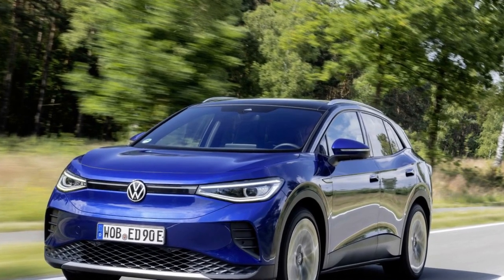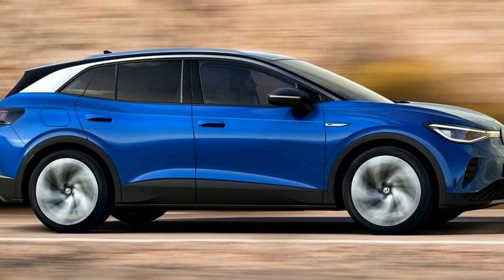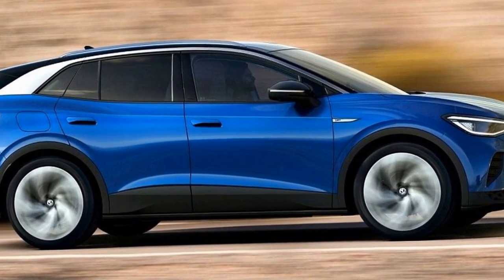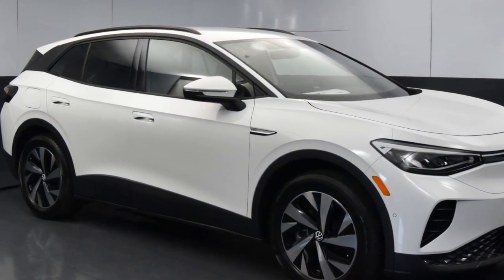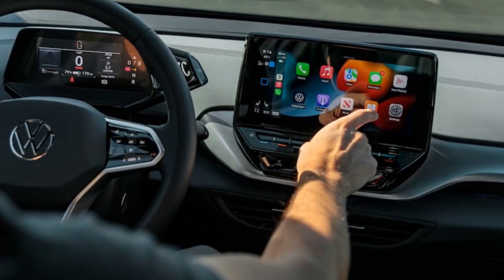We did encounter a couple of minor issues during our time with the car. The plastic button on the driver's side floor mat, responsible for keeping it in place, was somehow broken, as was the tab for the rear seat HVAC vent. Although we pointed out these concerns during our sole service visit, the dealer did not address them.